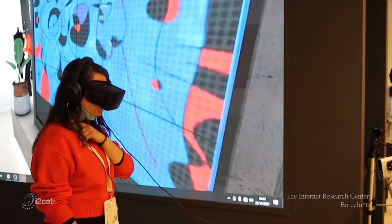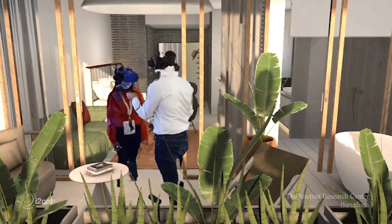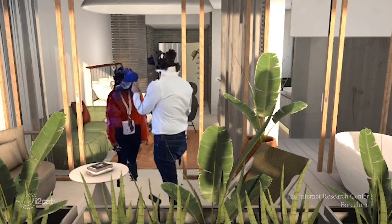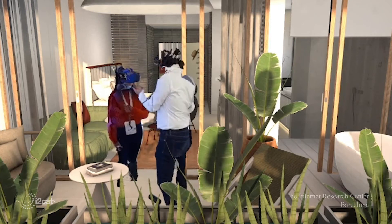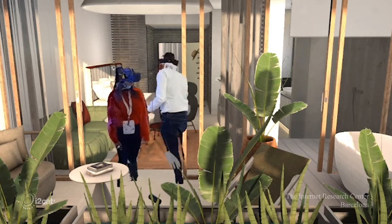That means we have a volumetric capturing that creates a 3D digital version of ourselves and transmits to each other our own representation, so that we are able to speak to each other and see each other, and at the same time visit a virtual world.